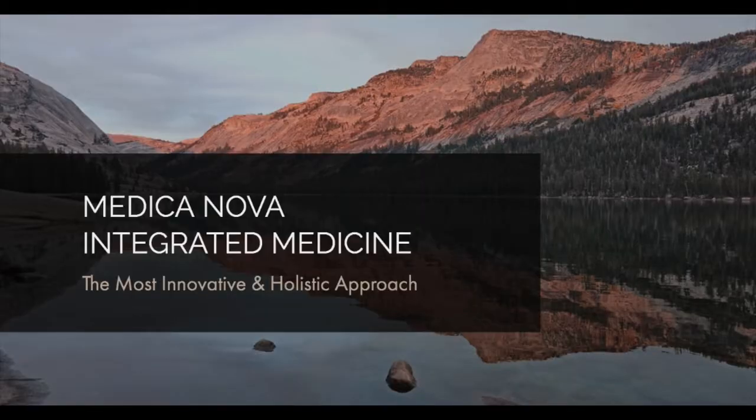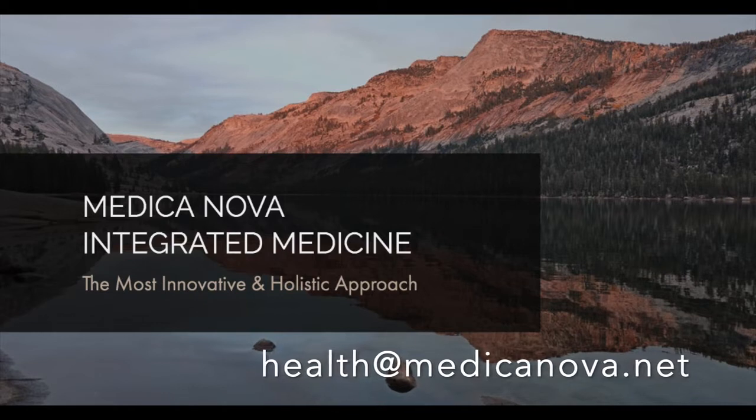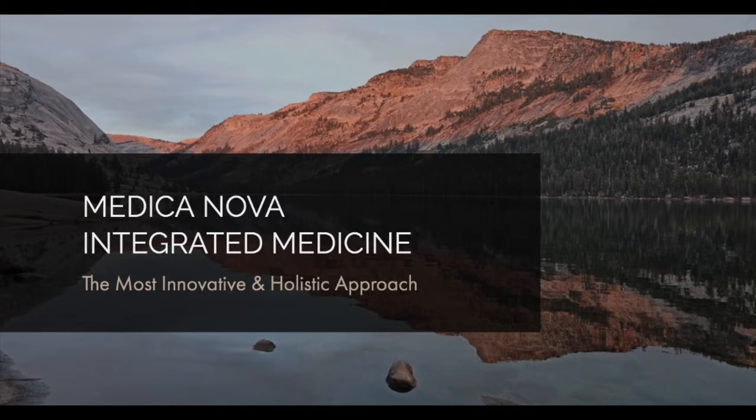If you're interested in a health consultation for yourself or your children, contact me at health@medicanova.net. Medicanova, or New Medicine, is my practice for integrated and educational medicine, offering a unique blend of natural and cutting-edge therapeutic tools from homeopathy, iridology, sclerology, systemic herbology, advanced biofeedback, and health and wellness coaching.